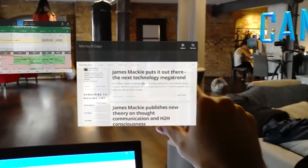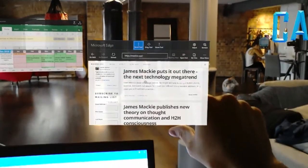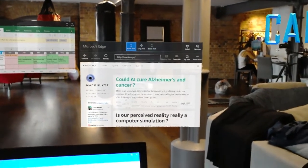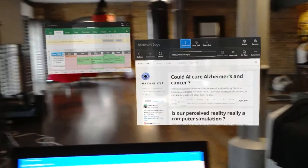Here you've got Microsoft Edge and this is my blog. I've got the scroll tools where I can scroll down and read anything I want on a web browser.